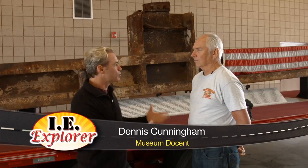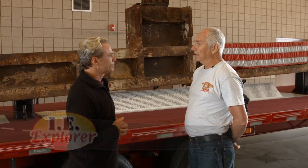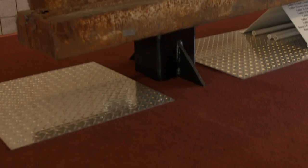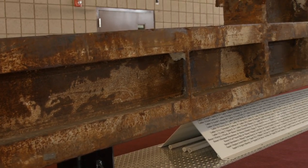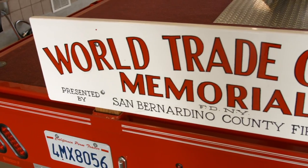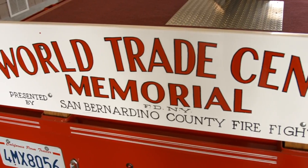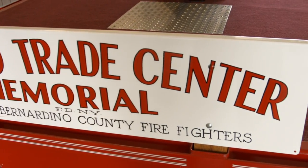We are standing in front of something very unique in the Inland Empire, let alone here in Fontana. What are we in front of here? You're standing in front of our World Trade Center Mobile Memorial. This was put together by the firefighters of San Bernardino County. It does not actually belong to the county — the firefighters did this on their own, along with the local union, who helped provide funds. What we have here is a five-and-a-half-ton piece of structural steel from Tower 2 of the World Trade Center.